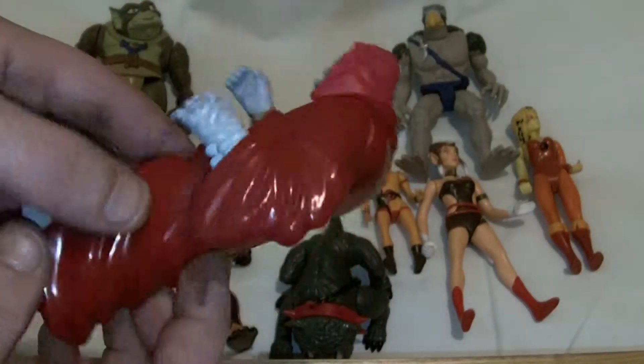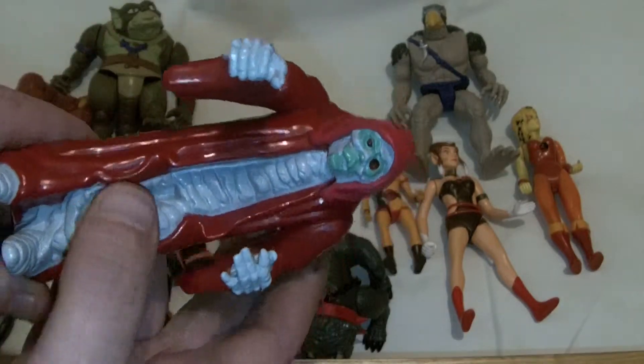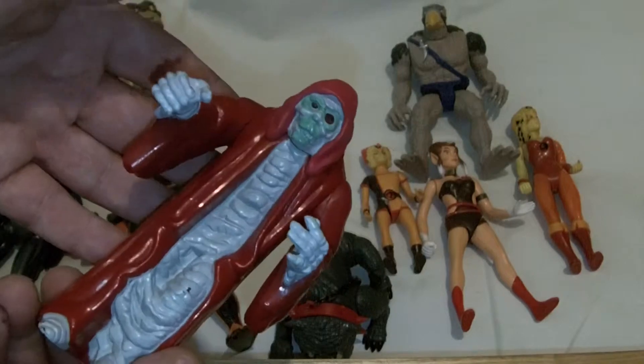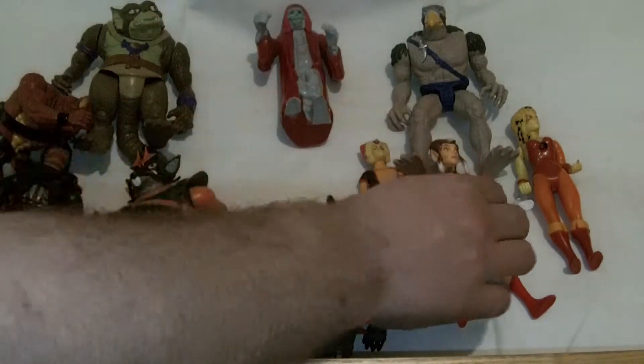I'll tell you who is really easy to find mint — he's actually an easy one. He was usually put out as a mail-away, because what you used to do was redeem the tickets and you'd get one of the Mumm-Ras. Obviously that's the mummified Mumm-Ra.